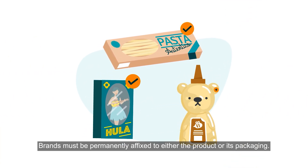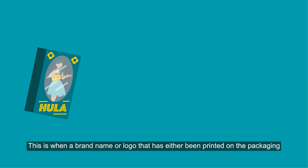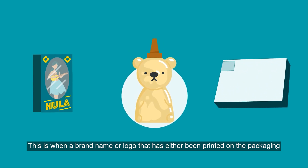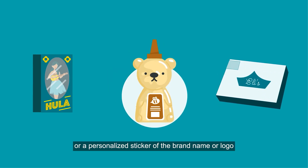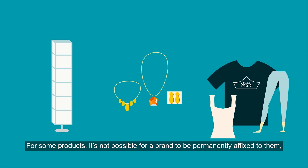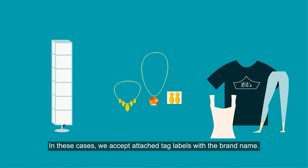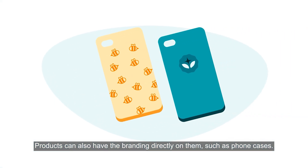Brands must be permanently affixed to either the product or its packaging. This means a brand name or logo that has been printed on the packaging, or a personalised sticker of the brand name or logo is permanently attached to the packaging. For some products it's not possible for a brand to be permanently affixed, such as furniture, jewellery, or clothes. In these cases we accept attached tag labels with the brand name. Products can also have the branding directly on them, such as phone cases.